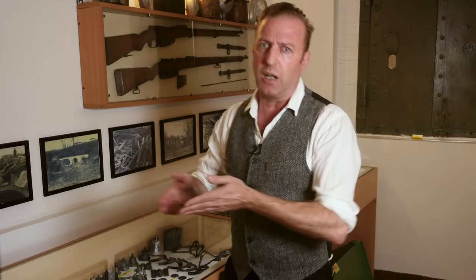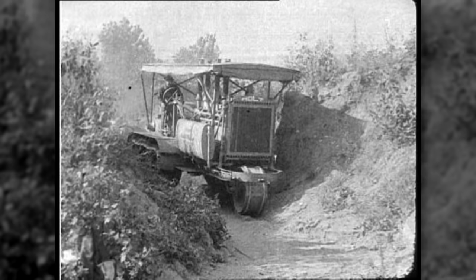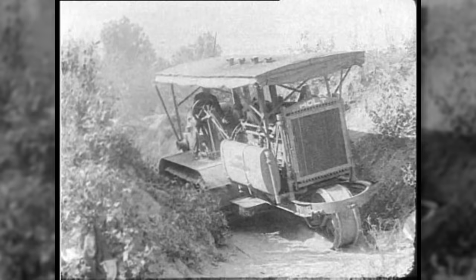Years before the war, the caterpillar tracks of companies like Holt that made farm machinery were already used in gasoline-powered tractors that could cross terrain impassable for wheeled vehicles, so the technology was already there.